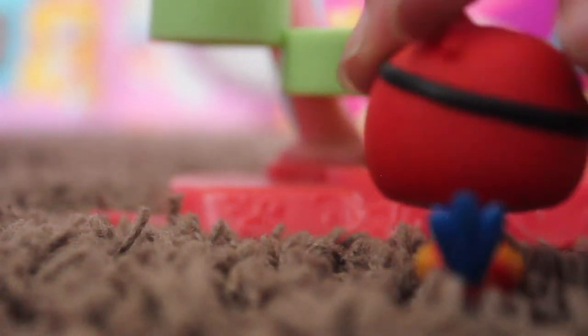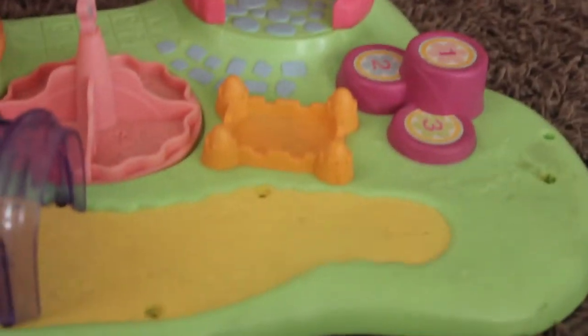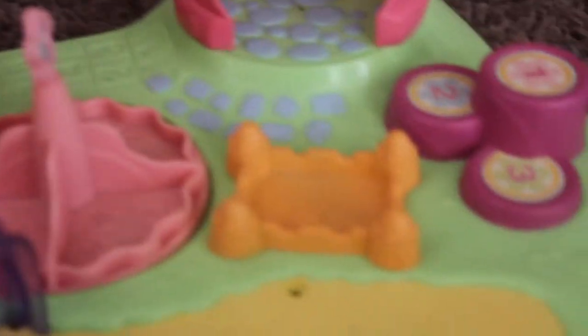I also got this LPS playground that I already have. It's got some missing pieces, but my other LPS playground has those pieces, so I will just be getting rid of this one. It's kind of dirty but not too bad.